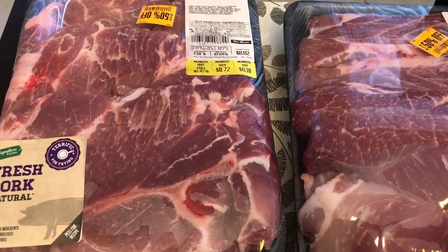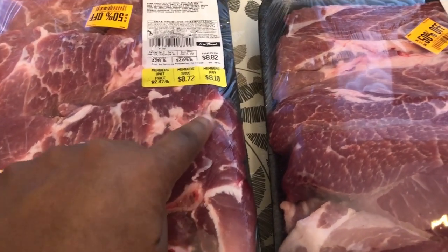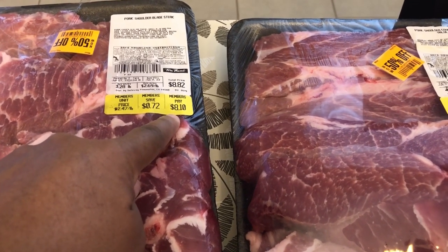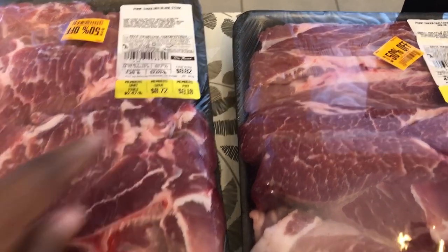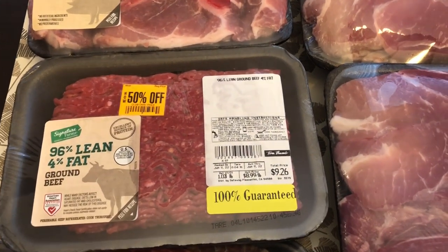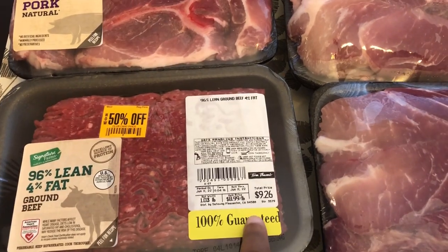I grabbed some pork steaks and they were 50% off — half of the $8.10 ticket price. I also grabbed some lean ground beef, half off of that $9.26.